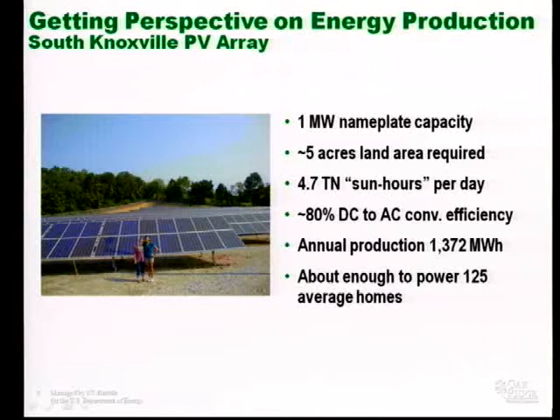This is a 1 megawatt solar plant constructed in South Knoxville — the first megawatt-class solar facility in Tennessee. It's out off of Asheville Highway and is worth the drive. One megawatt of nameplate capacity solar means that at peak solar intensity, this system is capable of producing 1 megawatt of DC energy. Keep in mind that this system requires five acres of land. One megawatt of solar requires approximately five acres of land.